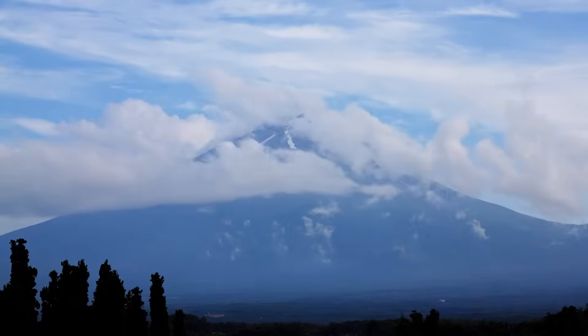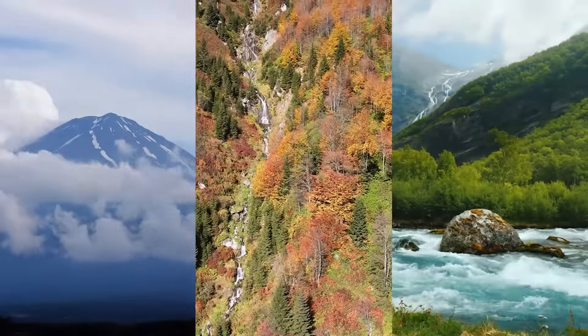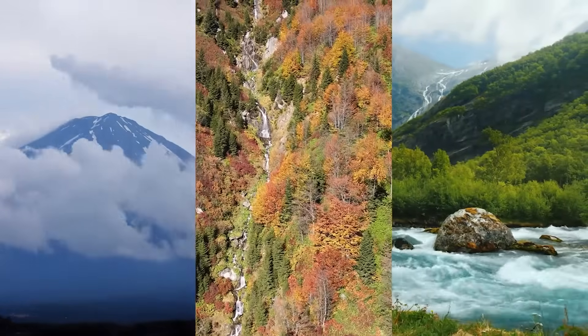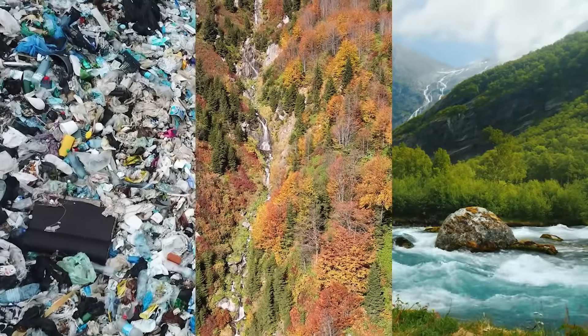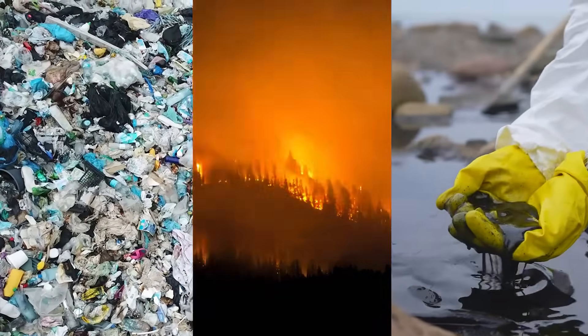Our planet is full of towering mountains, pristine forests, and crystal clear waters. But nowadays, it's also home to landfills, forest fires, and oil spills. As Earth scientists, we study the good and the bad to understand how our planet works. But our responsibility isn't just to learn about the Earth and its resources — we also try to protect them.